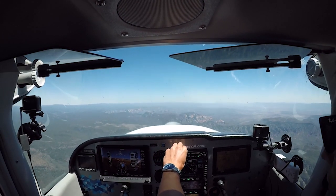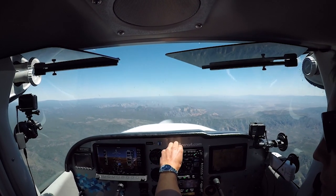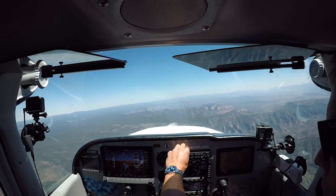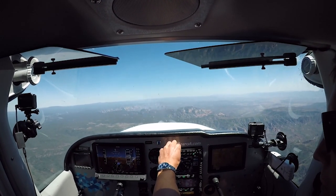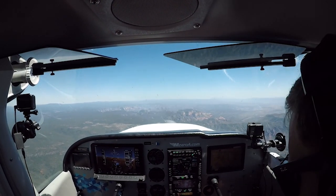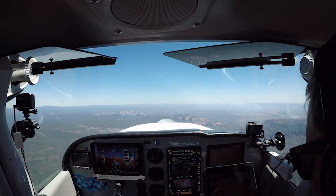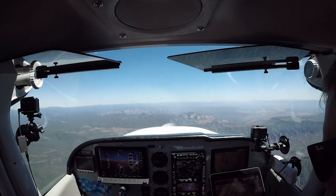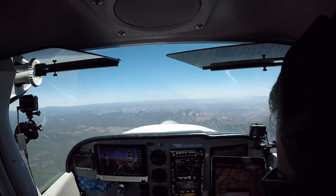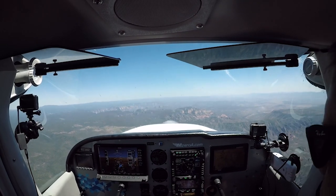Sedona Airport automated weather two zero five six Zulu — wind 200 at 7, variable between 150 and 230. Okay, that's a big old window. Let me just confirm — I believe that's runway 21. Are my runways there? Yes — we'll come in runway 21. Five thousand feet of runway. Wind 128.45 — thank you. Perfect.